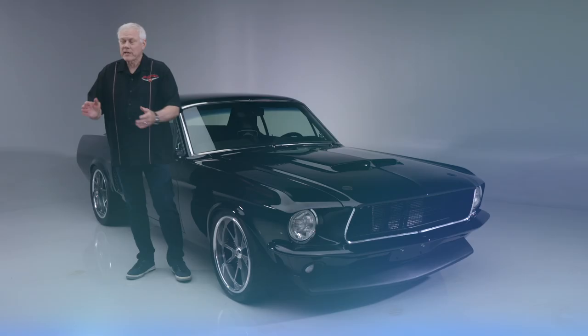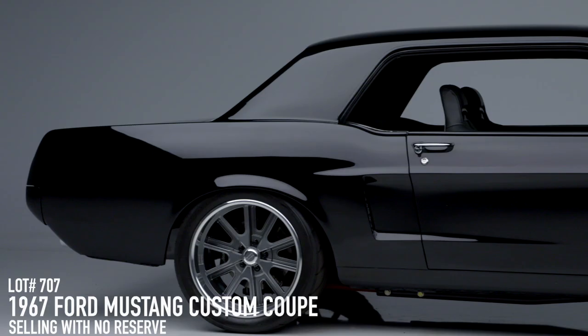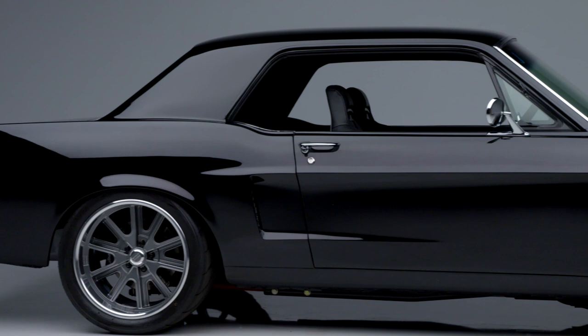On today's first look, we have this 1967 Ford Mustang Custom Coupe, lot number 707. This is a one-off pro-touring custom-built with modern technology added throughout.